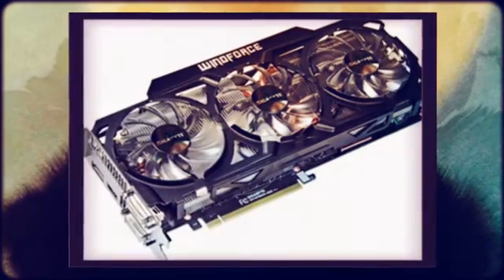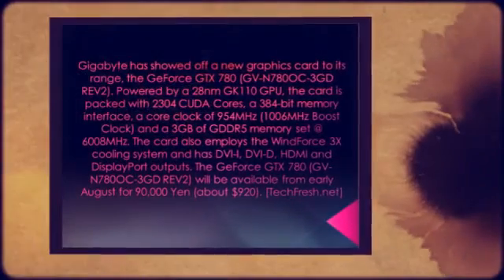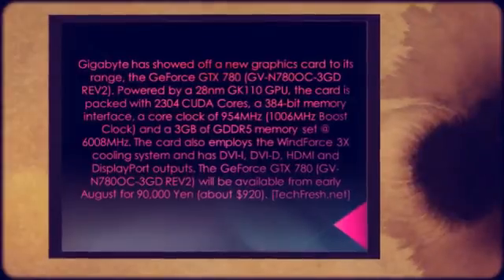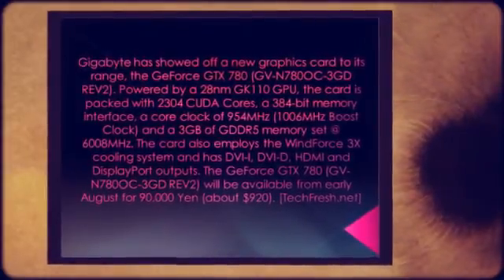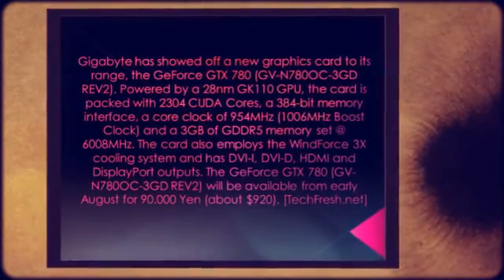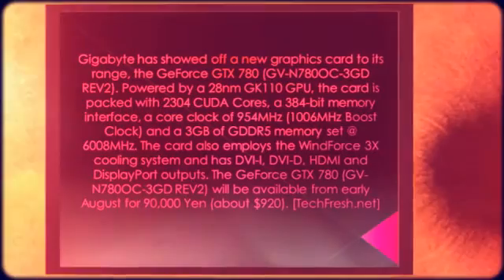Powered by a 28nm GK110 GPU, the card is packed with 2304 CUDA cores, a 384-bit memory interface, a core clock of 954 MHz, 1006 MHz boost clock, and 3GB of GDDR5 memory set at 6008 MHz.